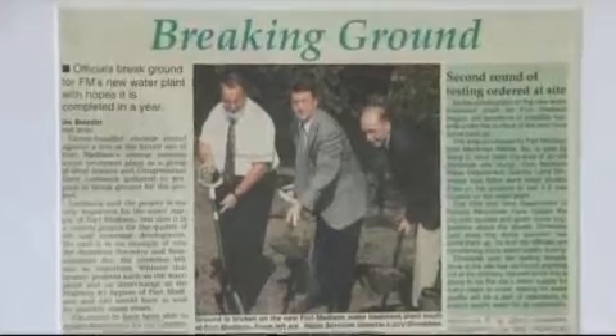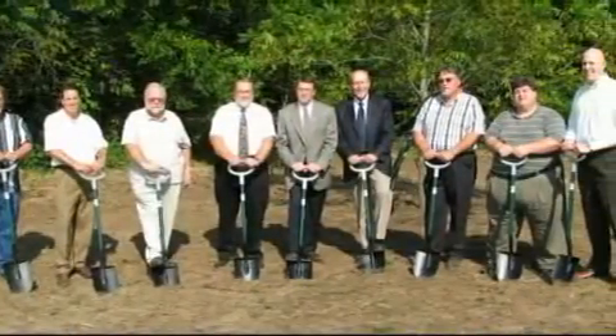Ground was broken at the new site in August 2009, and the new facility became operational in August 2010.